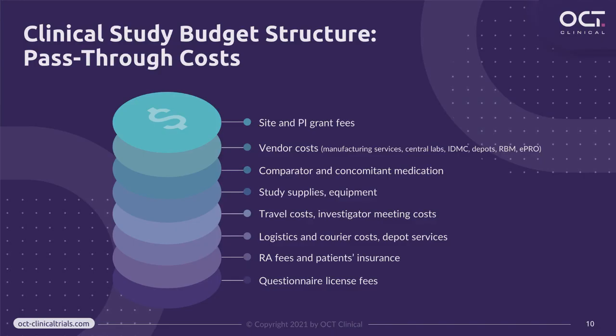As for the pass-through costs, site and investigator grant fees usually make up the largest part of a clinical study budget. Costs such as travel, logistics, medication and supplies purchase, and vendors' costs may vary depending on the study design. And don't forget regulatory authorities' fees, as well as license fees for questionnaires often used for primary and secondary endpoints assessment.